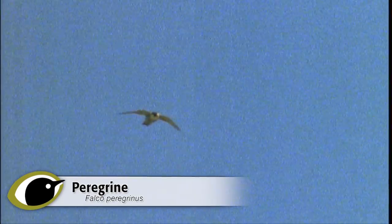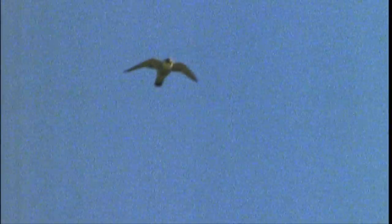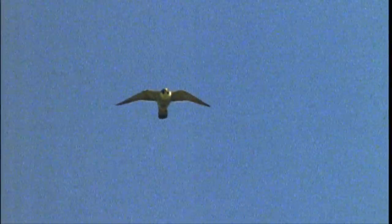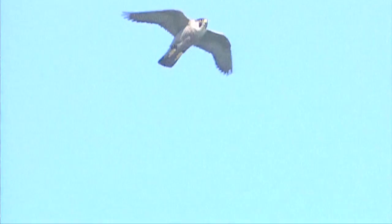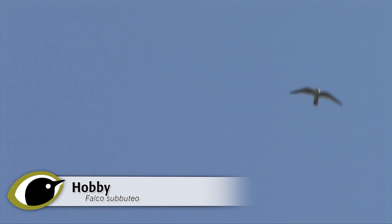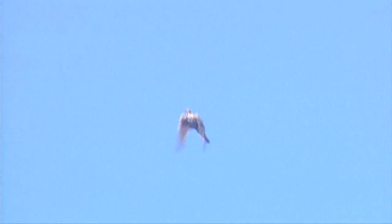Birds of prey, generally, are one of the hardest groups to identify in the field. One of the most important things is being prepared to accept that there will be birds you cannot identify, and this certainly holds true with peregrine. Distant views are a big cause of this difficulty, and many raptors, including peregrine, soar at great height. There are four falcons regularly encountered in the UK and Ireland: Kestrel, Hobby, Merlin and peregrine, and the trick is being able to separate peregrine from the other three.